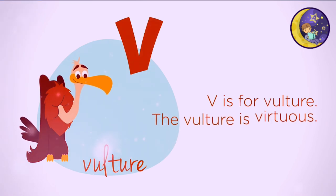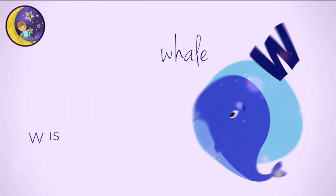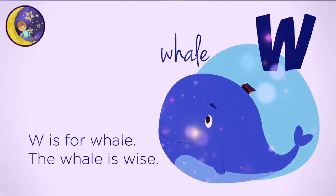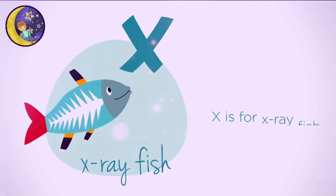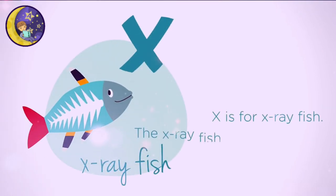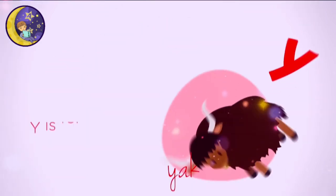V is for Vulture. The vulture is virtuous. W is for Whale. The whale is wise. X is for X-ray fish. The X-ray fish is extra special.